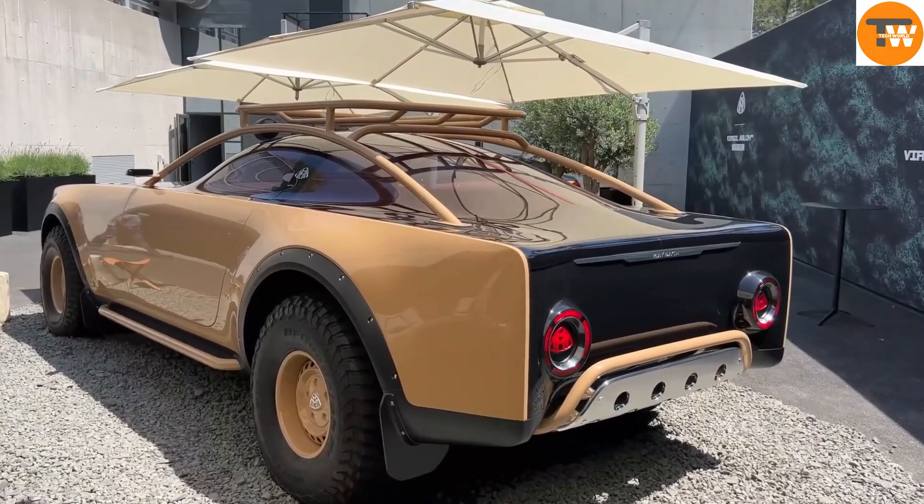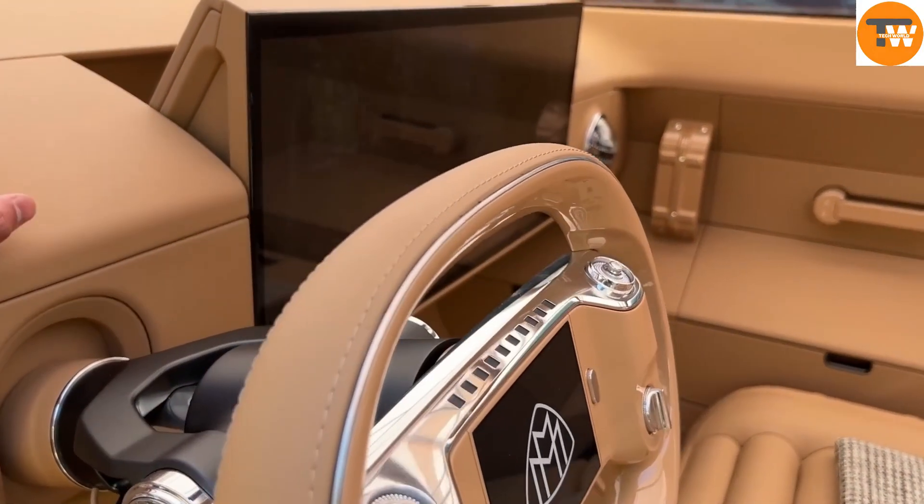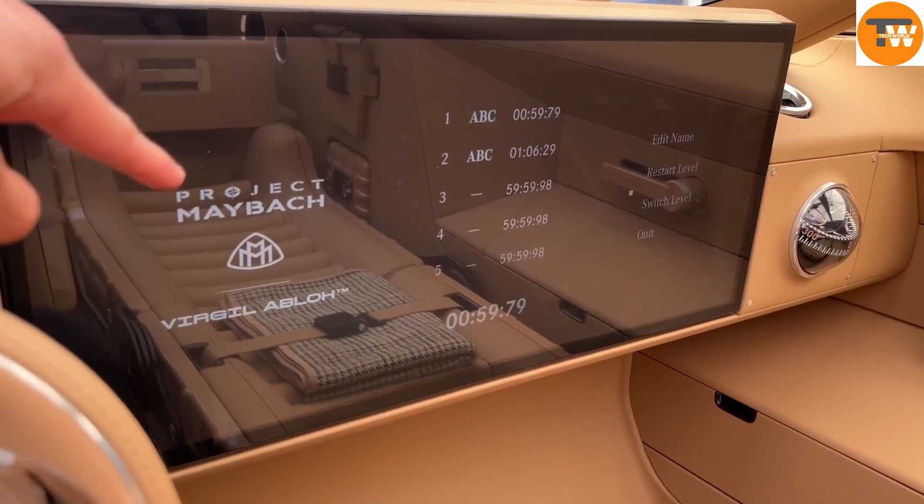This vehicle is more than just a car. It's a fusion of cutting-edge technology and high-end craftsmanship, offering unparalleled performance wherever you go.